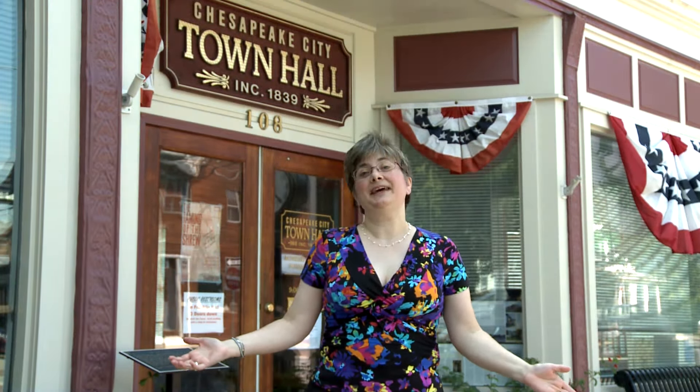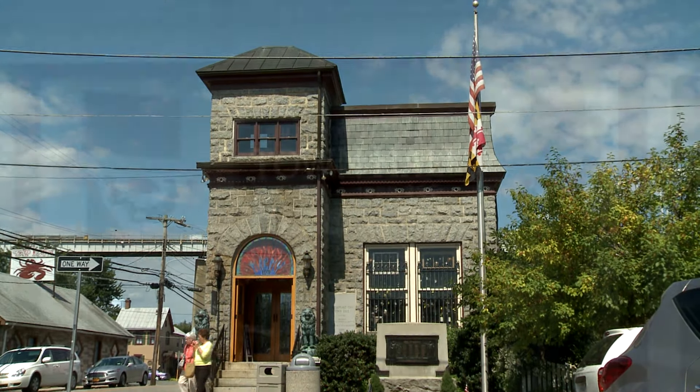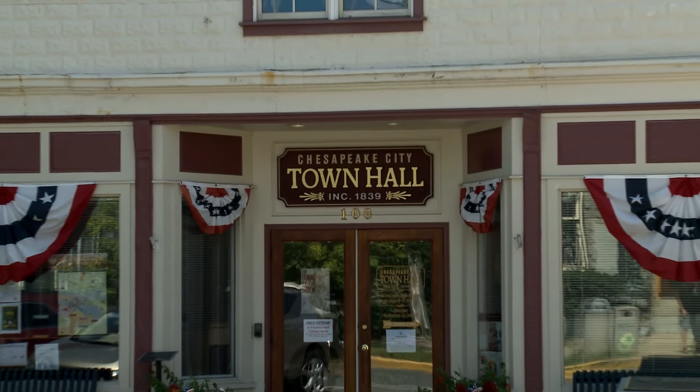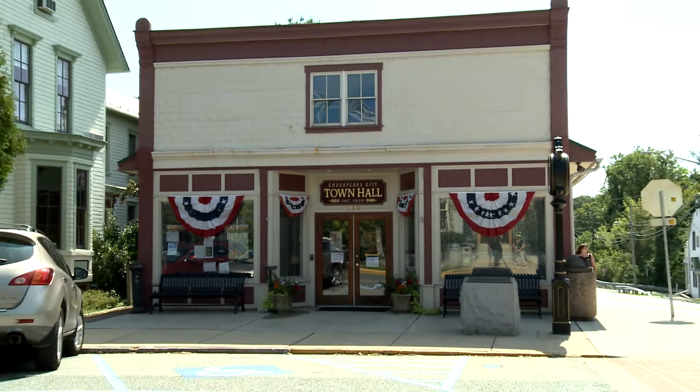I'm standing in front of the Chesapeake City Town Hall. The town hall hasn't always been located here — in fact, it was across the street until 2008. In 2002, the town of Chesapeake City bought and remodeled this building, and in 2008, moved its headquarters here.